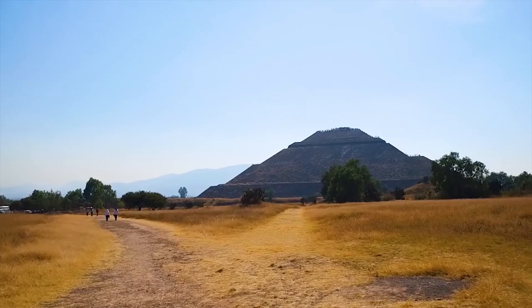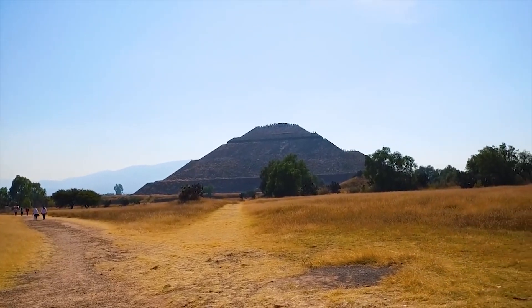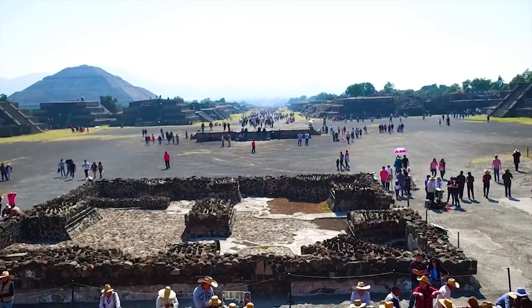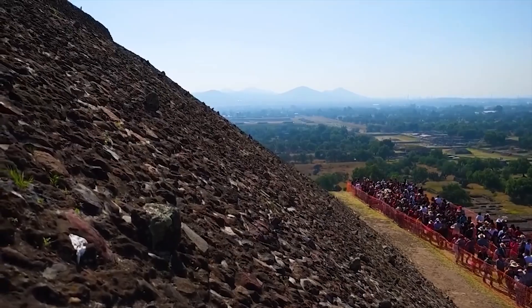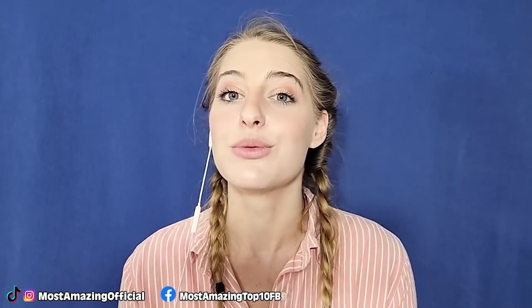As of 2018, scientists have only excavated around 10% of the site. There are plenty of secrets yet to be revealed, including whether those two ships were attempting to return to a lost civilization they helped build.